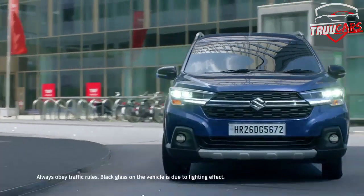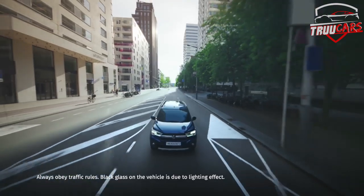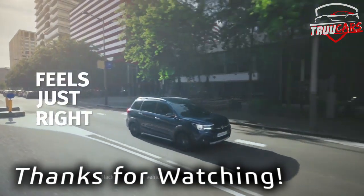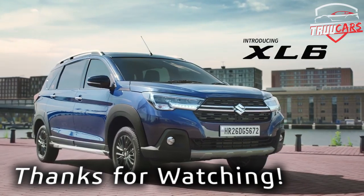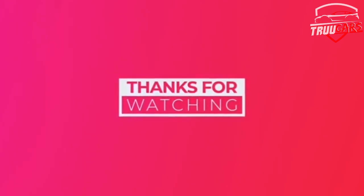Thank you very much. Please share this video, like this video, and subscribe to our channel. Thank you, I'll see you next time. Bye.